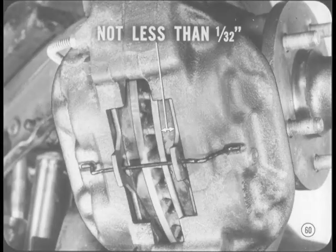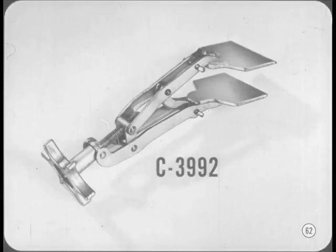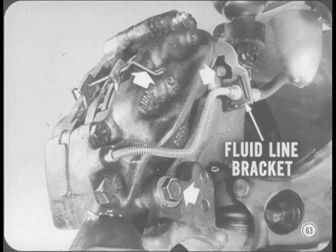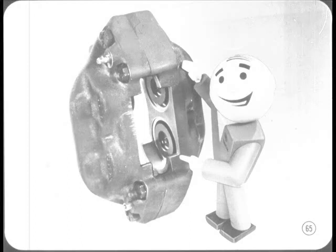To inspect for lining wear on Furies, Polaras, Monacos, and Chryslers, remove the wheel and tire assembly. If there's less than 1/32 of an inch of lining, replace them. There's a bit more involved in replacing shoes on the bigger cars — you have to lift the caliper from the disc to remove and install shoes. You can remove the caliper without breaking into the hydraulic line; just be careful not to kink or twist the flex line. Remove the shoe anti-rattle spring and the caliper attaching bolts — the upper bolt also holds the fluid line bracket. Lift the caliper assembly off the disc carefully, then remove the shoes. The shoes will be loose in the caliper when lifted off the disc, and the pistons can't come out past the dust boot retaining ring.